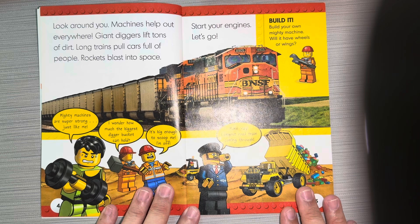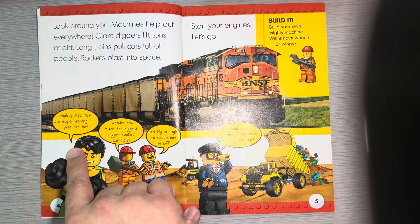Look around you. Machines help out everywhere. Giant diggers lift tons of dirt. Long trains pull cars full of people. Rockets blast into space. Start your engines — let's go. Mighty machines are super strong.